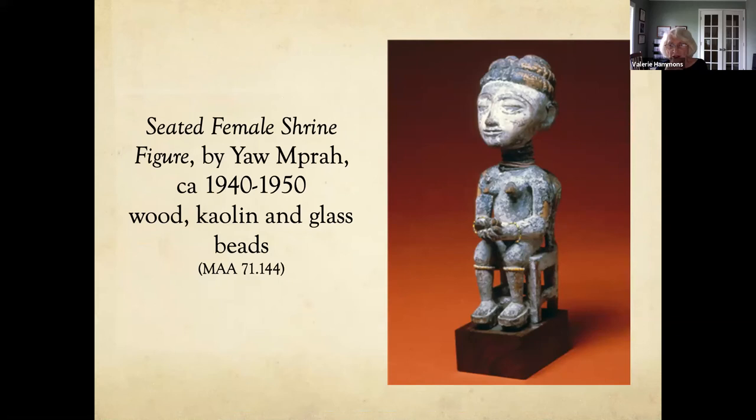The museum has several statues from Africa, mainly from the 20th century. They're made out of wood, kaolin, and glass beads. On this female shrine figure, she has glass beads around her neck, around her wrists, and around her legs. So look closely at statues when you see them.